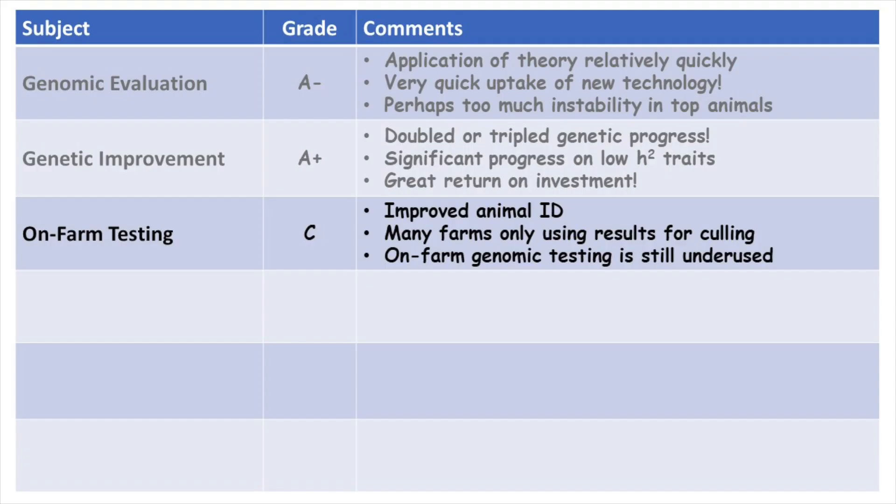On-farm testing, I think gets more of a C. We've improved animal ID for sure, and many farms are now testing, but they might not test the whole herd — they might only test a little bit they think might be good for marketing. They probably could use it across a much larger proportion of the herd, and certainly for more than just culling. The main reason it's not a B but a C is that we're still underusing this very valuable technology on-farm.